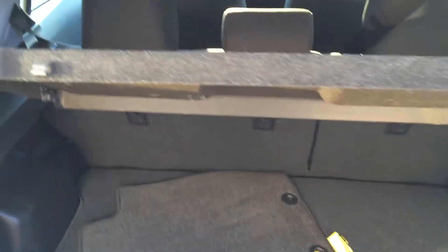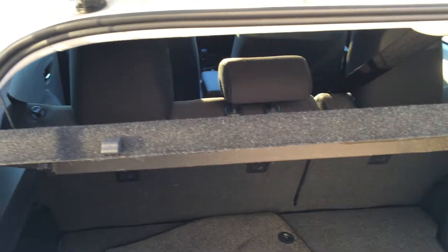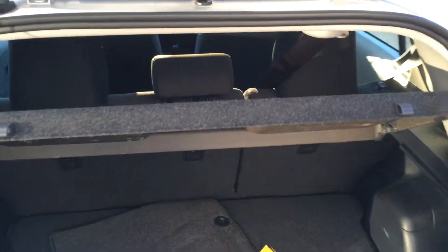With the upgrade package, it did add the 60-40 rear split seat. The standard, most basic model Prius does not offer that, and it does make it a bit of a challenge if you're looking to carry passengers and cargo at the same time.